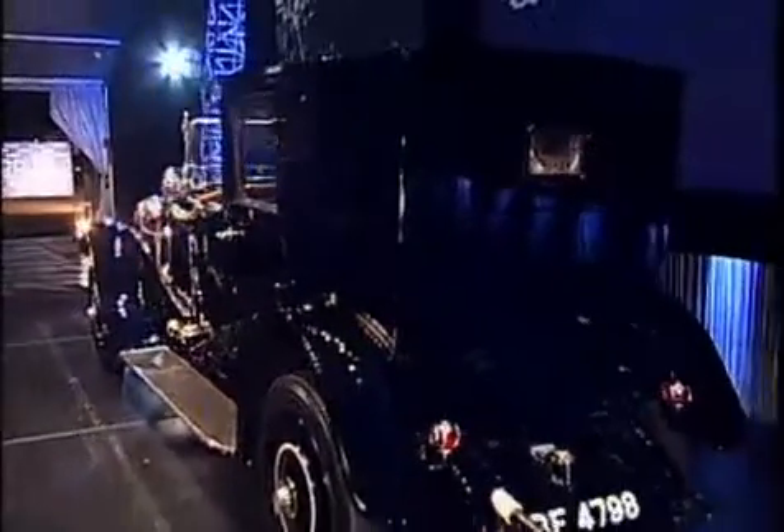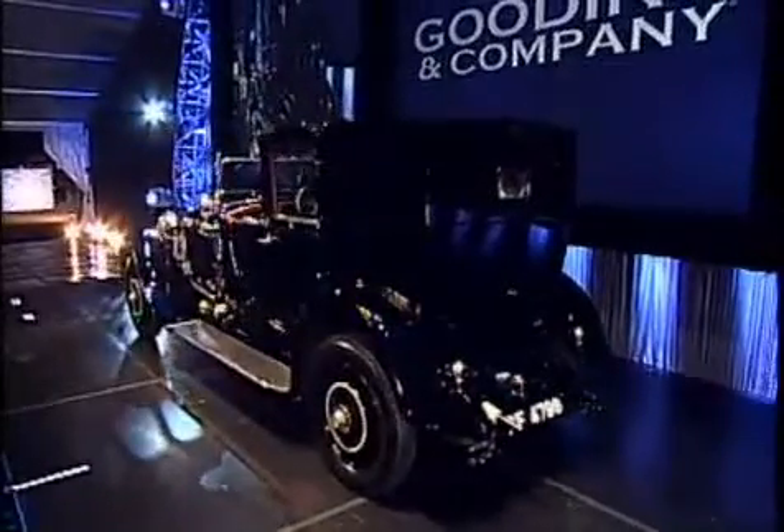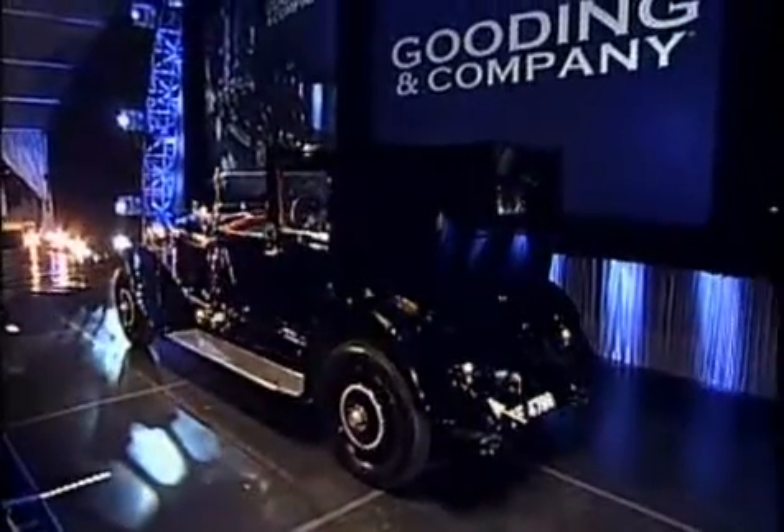The bottles from the vanity set were removed prior to the viewing, but will be replaced in the car after the auction. This car is thoroughly documented, drives beautifully. I drove it in when it arrived off the truck after being shipped in from Europe. Great original Hispano Suiza.